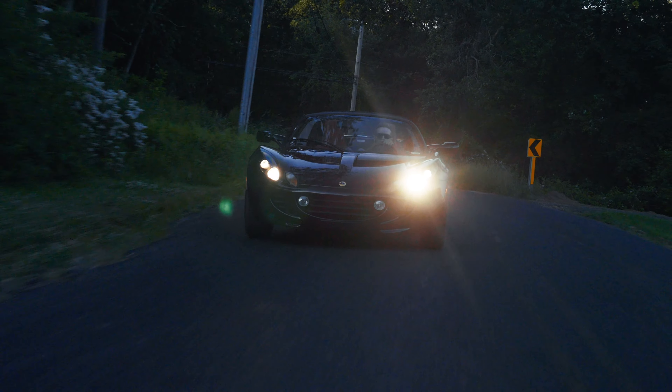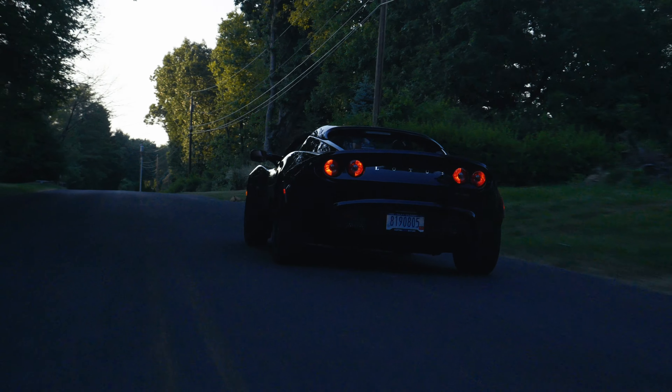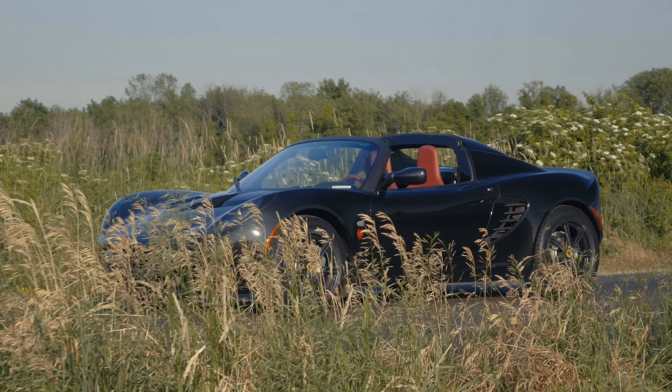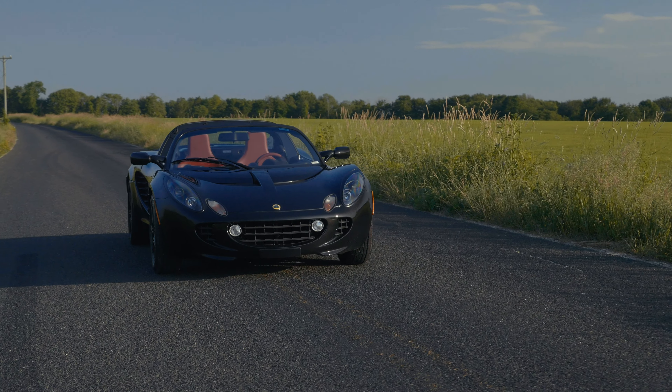The Toyota-designed 1.8-litre 2ZZ GE engine, tuned by Lotus engineers to produce 190 horsepower, is more than enough to propel this nimble sports car to 60 miles per hour in under 4.9 seconds.